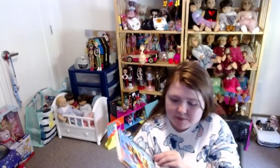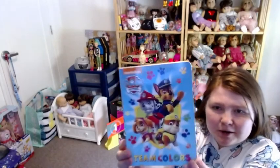Today for Northern Kids Bedtime Stories, we have this Paw Patrol book. It says, Team Colors!